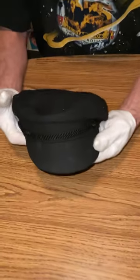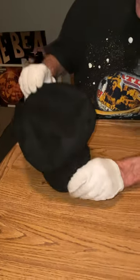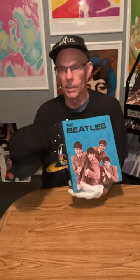And I got this Beatles Ringo cap from 1964, the Ringo cap with the original medium-sized tag. This has got the embroidered front there. Pretty nice Beatles memorabilia from 1964. Thanks a lot.